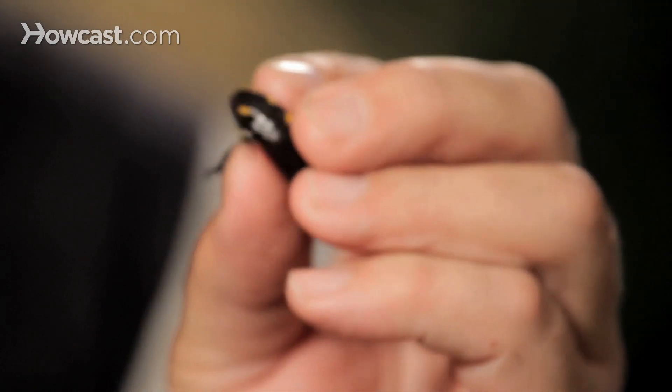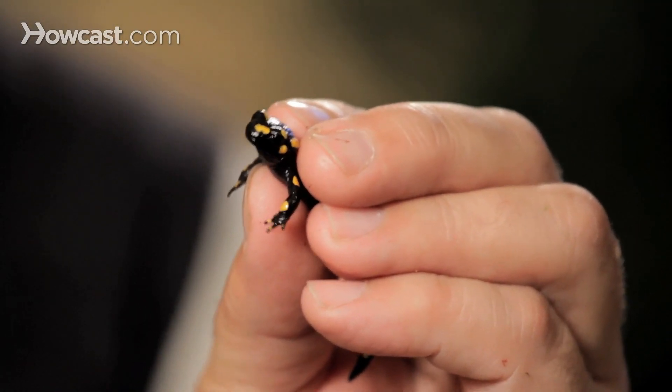And then it changes one final time. It will lose that tail. It will sprout feet near the base of the tail, arms pop out, the gills go away and the lungs are formed, and the animal emerges to live the rest of its life on the land.